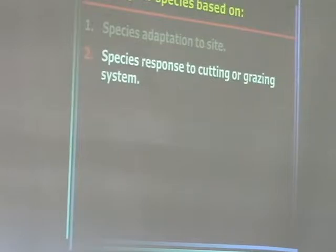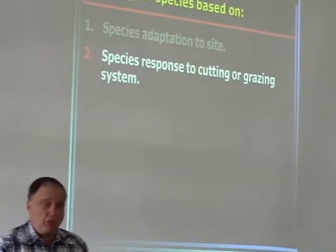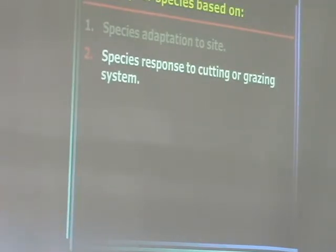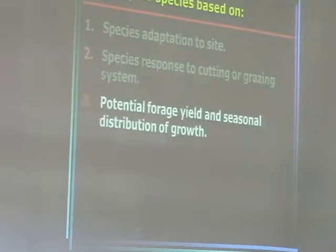We also need to look at the species' response to cutting or grazing. Some grasses are much better suited to closer grazing than others. Bluegrass will withstand much closer grazing than orchard grass. Fescue will also withstand closer grazing than orchard grass. So you need to look at your management — are you in a rotational grazing system or are you continuously grazing?